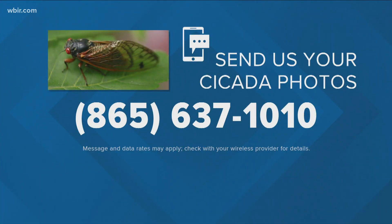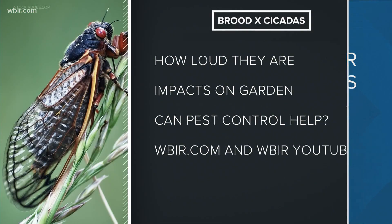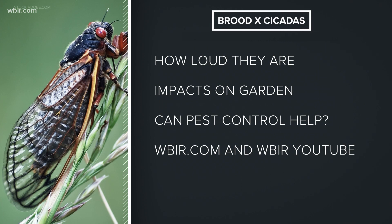We'd like to see your cicada photos as well — whether they're all over your yard now or not just yet. You can send them to us at 865-637-1010 and we'll try to show them on TV. If you want to know more about cicadas, you can head to WBIR.com.